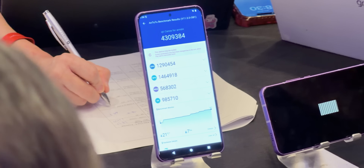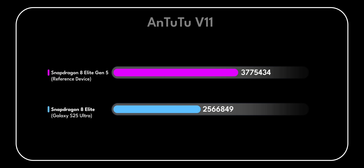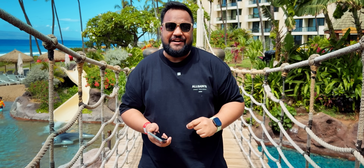A lot of these specs sound crazy, but let me blow your mind with the benchmark numbers. We ran Antutu version 11 on the 8 Elite Gen 5, and we got a score of 4.3 million, which is a massive jump over the 2.92 million that we managed on the Samsung Galaxy S25 Ultra, which has the Snapdragon 8 Elite for Galaxy.